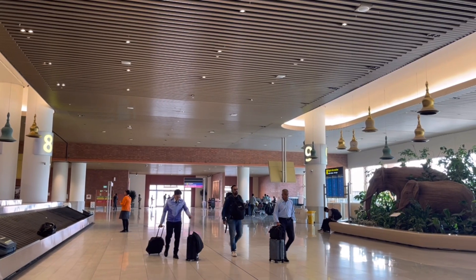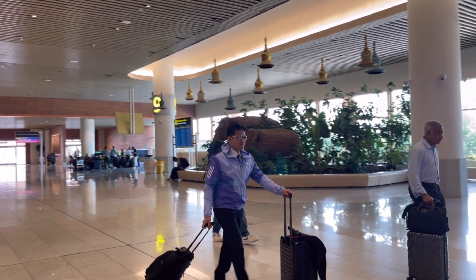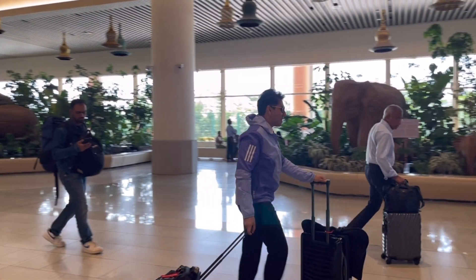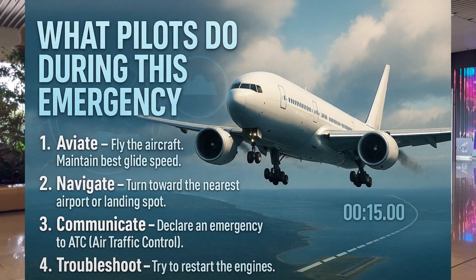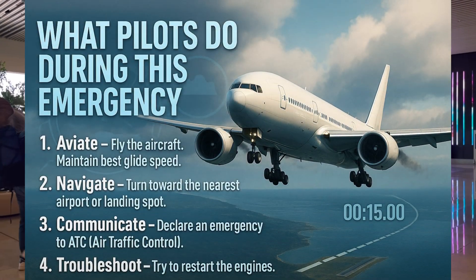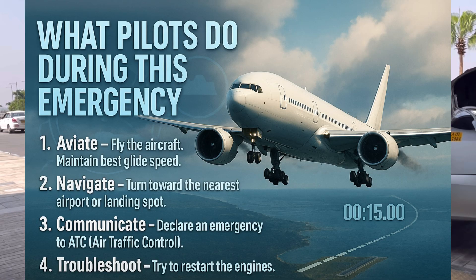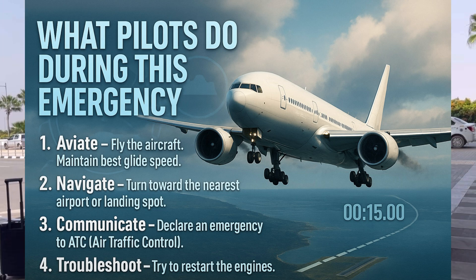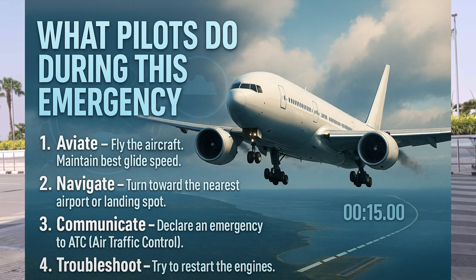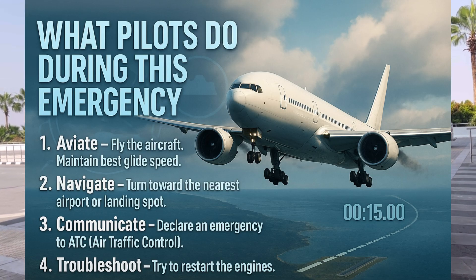Now let's discuss how pilots handle such emergencies. Every pilot is trained to handle this situation in the simulator and only hopes it never happens. But if it does, the first thing you do is aviate — fly the aircraft. Second, navigate — turn towards the nearest airport or landing spot. Third, communicate — declare an emergency to ATC. Fourth, troubleshoot — try to restart the engines.